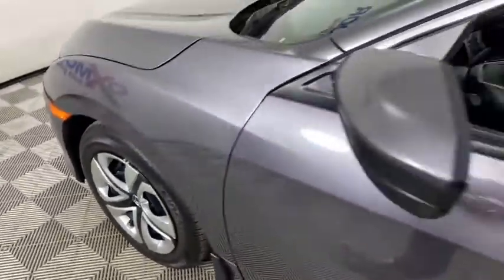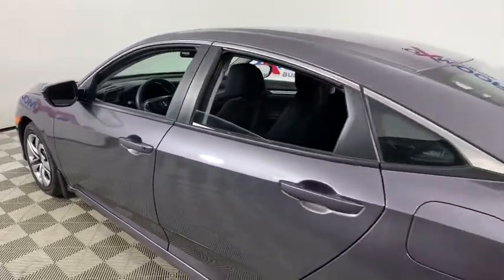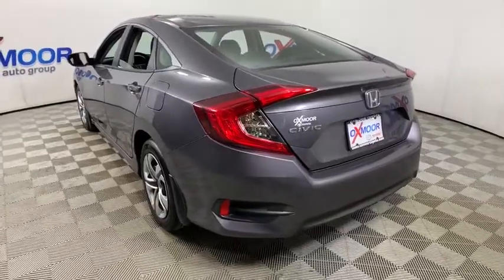Take a ride in the 2017 Honda Civic — practical, with awesome gas mileage and incredibly reliable. This vehicle has less than 25,000 miles.